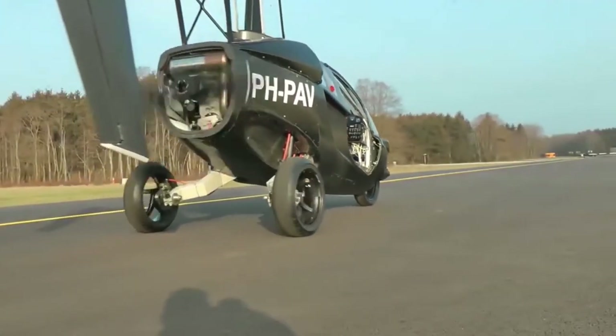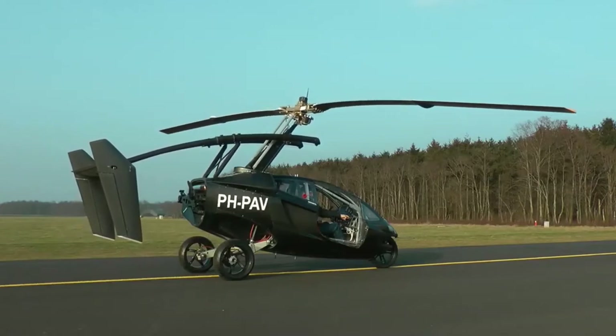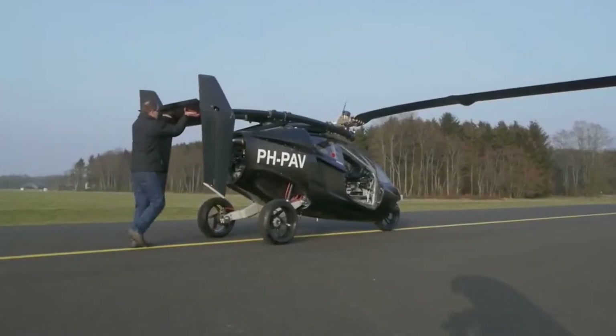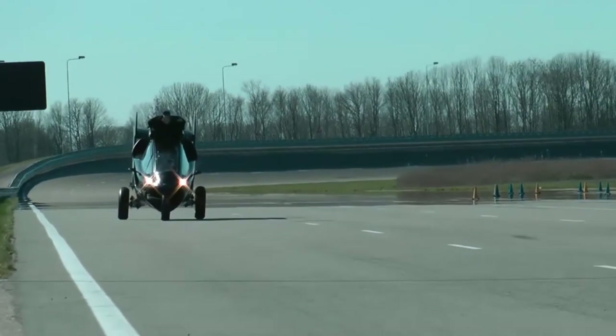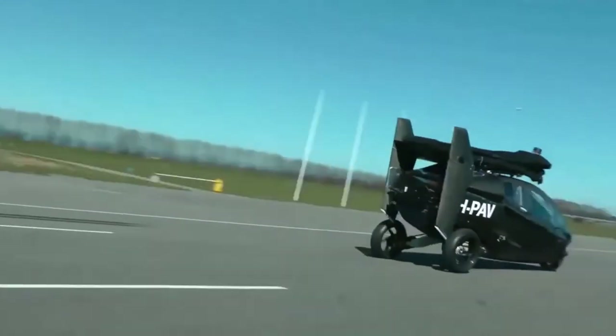Dutch air manufacturer PAL-V has finally come up with a flying car design that has been approved not only by the US Federal Aviation Administration but also the European Aviation Safety Agency. This car can be used to drive on roads as well, but it can convert from drive to flight mode in under 10 minutes, and then you can just fly off with your car.